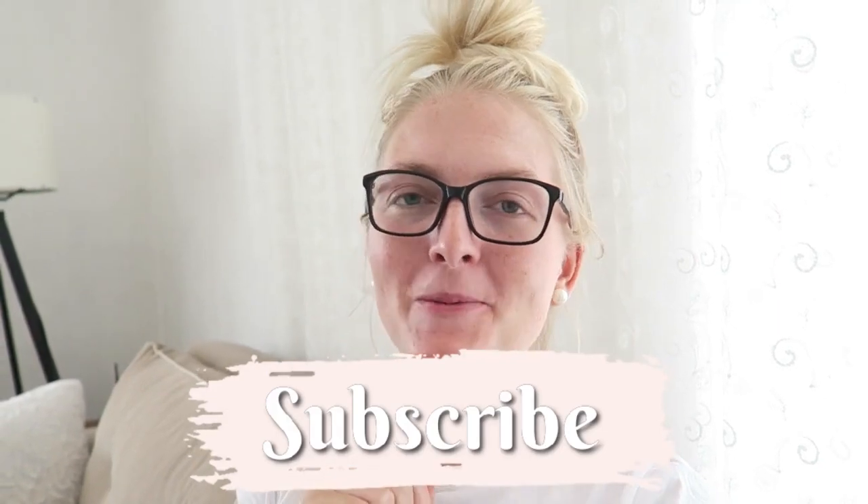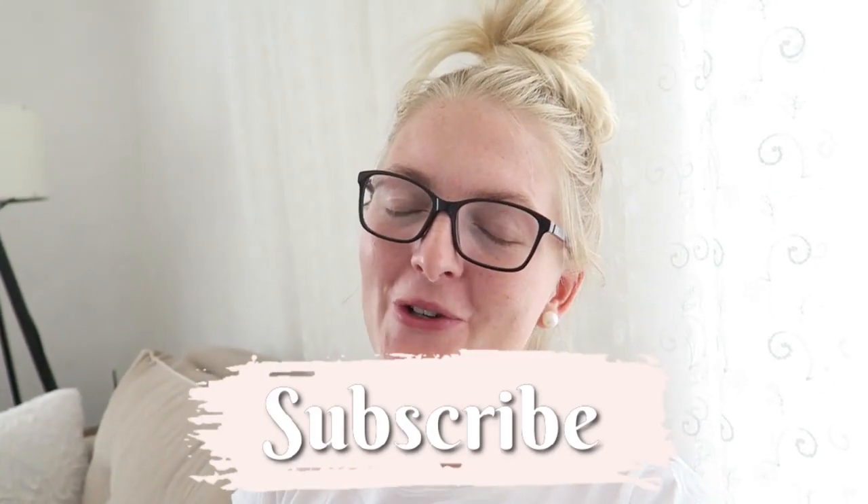I forgot to end the video, but I really hope you guys enjoyed this what I eat in a day. If you did, don't forget to give it a thumbs up, subscribe to my channel, and follow me on Instagram. If you'd like to see more videos like this, let me know in the comments. Hope to see you very soon — bye!